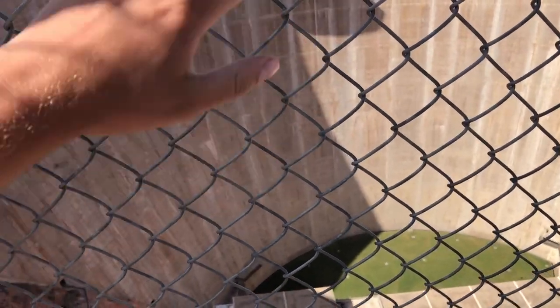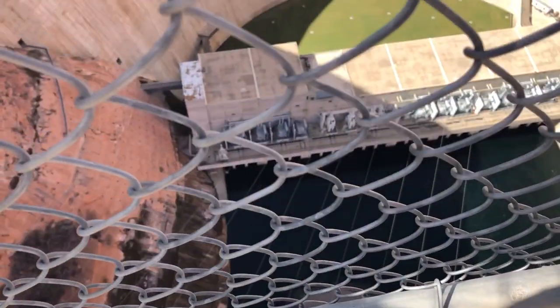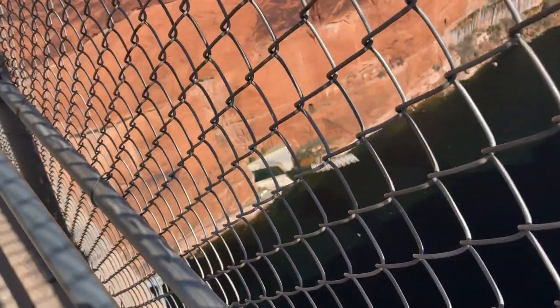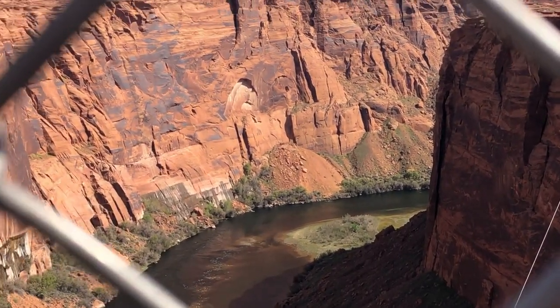Look at that — this is the Glen Canyon Dam. I didn't even know about this dam, but it's only a couple feet shorter than the Hoover Dam, which is way more well known. I believe it's the second tallest or largest dam in the entire US — very impressive and pretty incredible. Tonight before sunset I'm going to go check out Horseshoe Bend, which is like the most well-known thing here — super scenic and absolutely beautiful.